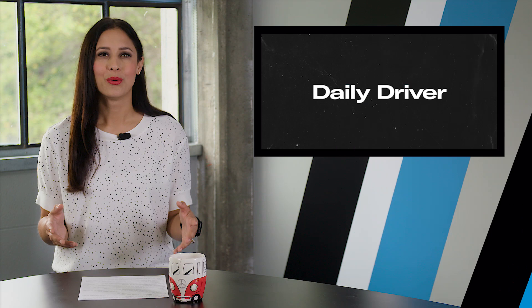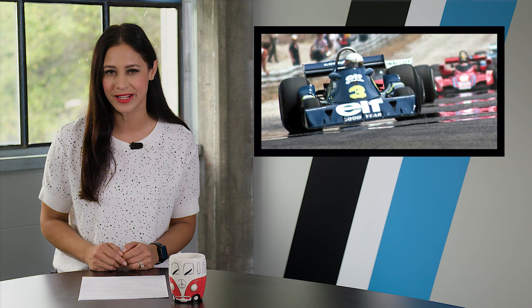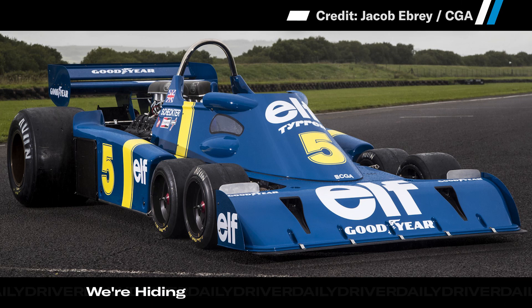What has six wheels and got banned from F1? The Tyrrell P34 — the one and only six-wheeled F1 car. Well, now it's back, or at least a clone of it is. This is a continuation car built by CGA Race Engineering. It all started with a man named John Holtzman, who wanted to buy an original P34 for vintage racing.